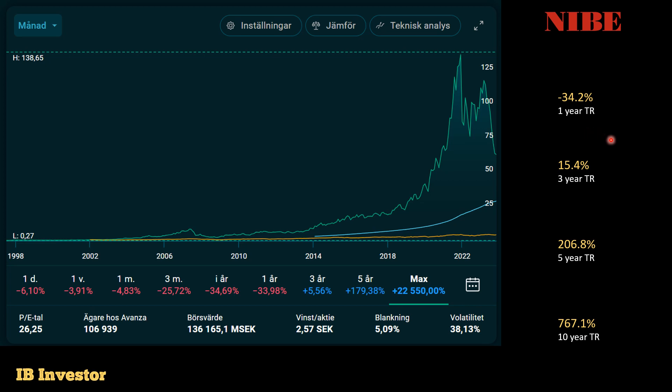Bear that in mind when looking at these numbers. For the three-year period we can see 15.4%, for the five-year an impressive 207%, and for the 10-year period a 767% with dividends reinvested. For the short term, the stock is down about 54% from its all-time high — quite a decline from this company.